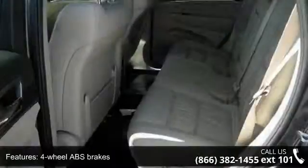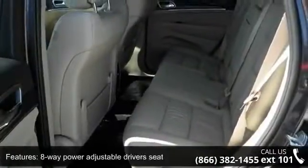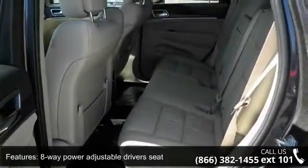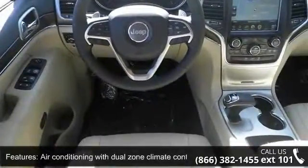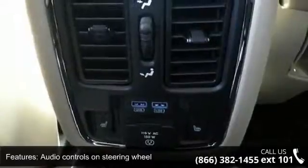Some of the top features included with this vehicle are 4 doors, 4-wheel ABS brakes, 8-way power adjustable driver's seat, air conditioning with dual-zone climate control, and audio controls on steering wheel.